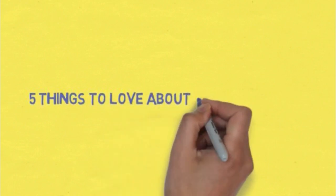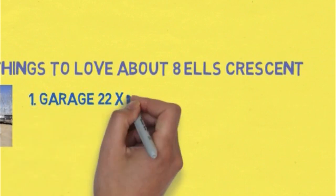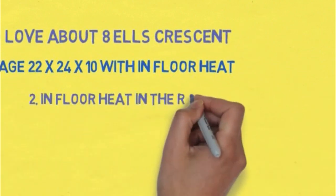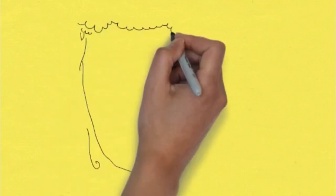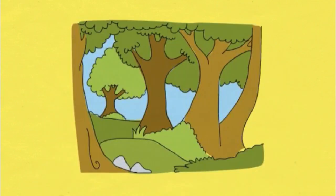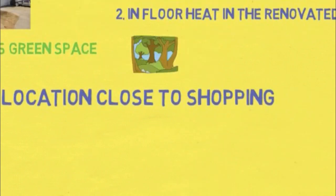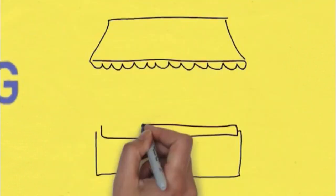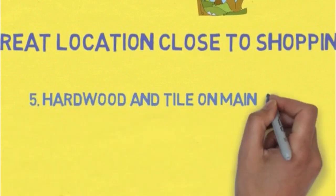Five things to love about 8 Elks Crescent: The garage — it is 22 by 24 with 10-foot ceilings and in-floor heat. There's in-floor heat in the renovated kitchen. It backs green space. It's a great location downtown, close to shopping. And lastly, there's hardwood and tile on the main floor.